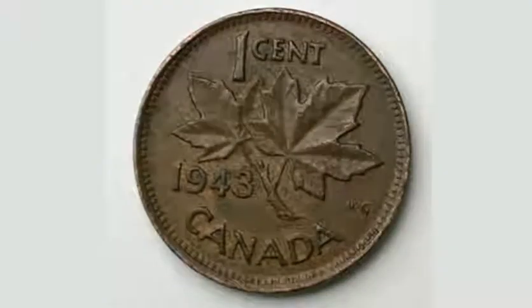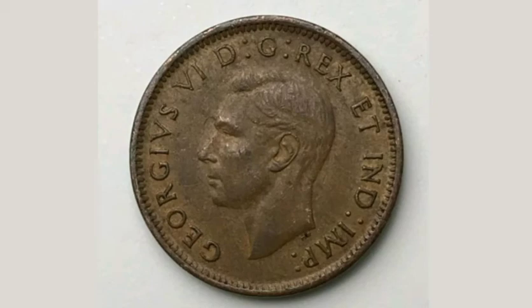Comment below if you've got any other Canada coins and I'll value them up for you. And as always, thanks for watching.